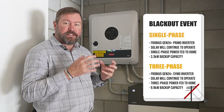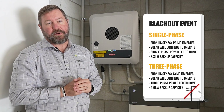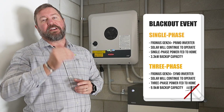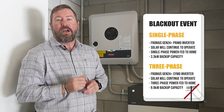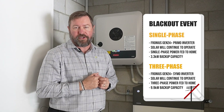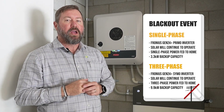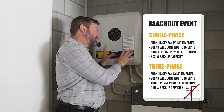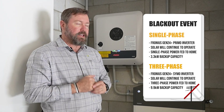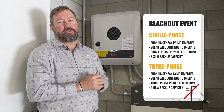You can get single-phase blackout protection on a three-phase property, but that limits the amount of energy you can run in a blackout — only one of those phases, so you might group critical circuits onto that phase. We don't have to do that with the SYMO Gen24. It's a genuine three-phase backup solution, so in the event of an outage, we are backing up priority circuits across all three phases.